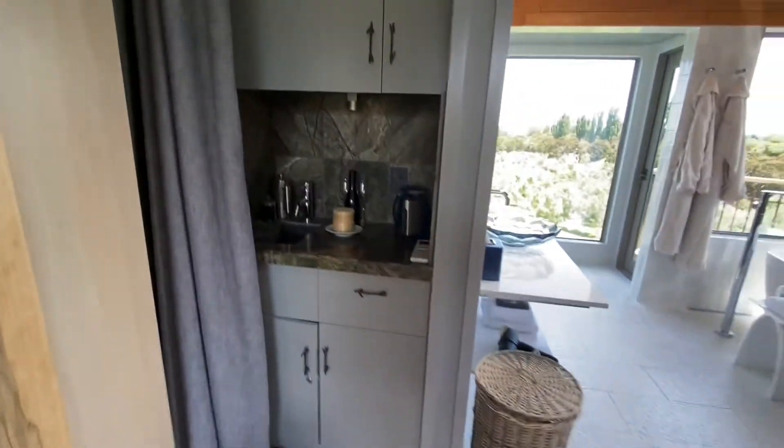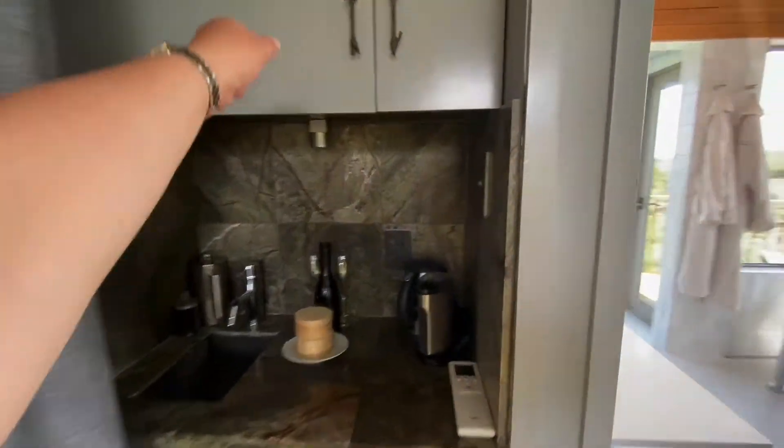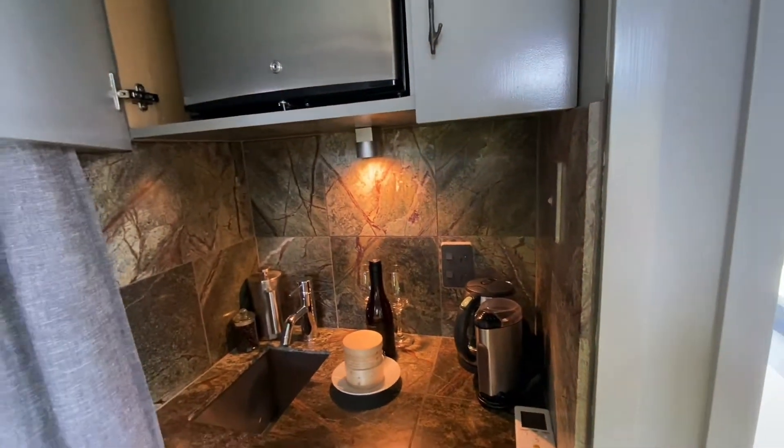And there's a small kitchenette. We have cookies, wine, and some drinks provided that we can use.